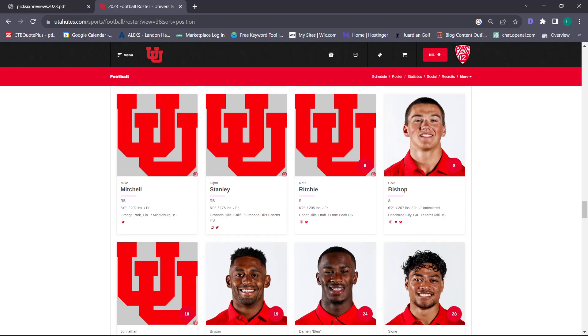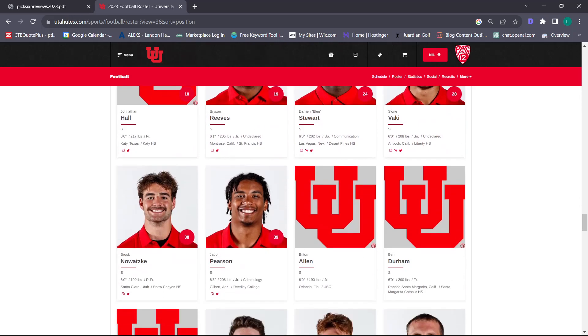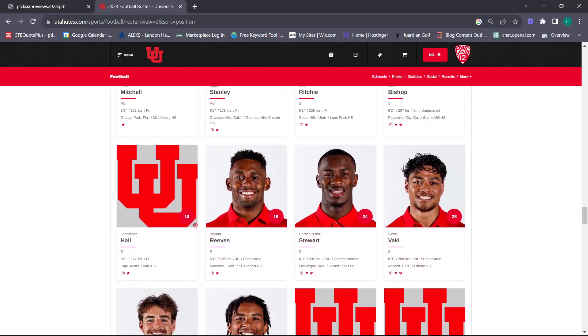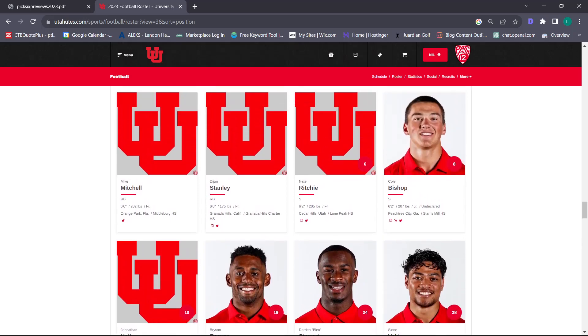I'm hoping Cole Bishop and Sione Baki can step up, and we'll see what Nate Ritchie can do coming back from his mission. Maybe Jonathan Hall as a true freshman contributes. I'm sure that will be a point of emphasis for the coaches. I'm interested to see that in the spring because Utah's offense doesn't really utilize the deep ball, so we don't have much to practice against. I'm hoping they make that an emphasis and fix that area.